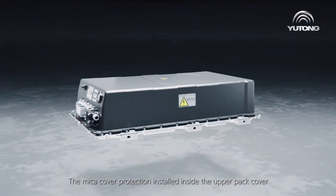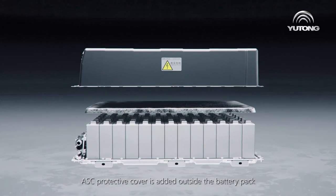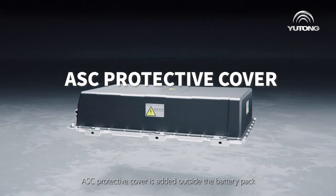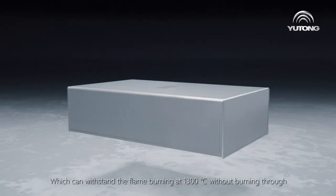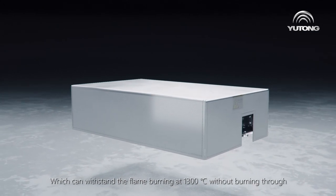Multi-layer structure with double safety: the mica cover protection installed inside the upper pack cover, and an ASC protective cover added outside the battery pack, can withstand flame burning at 1300 degrees Celsius without burning through.